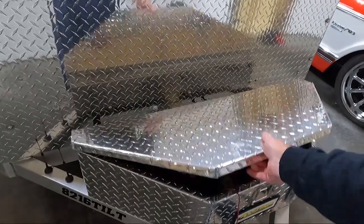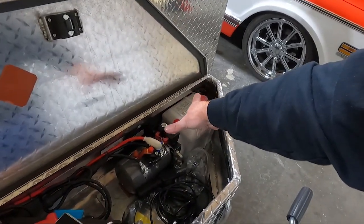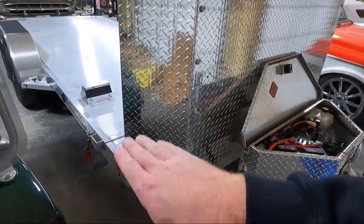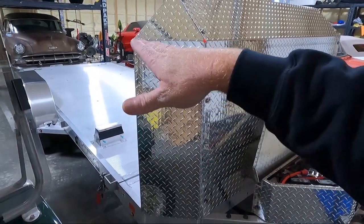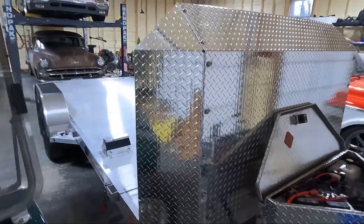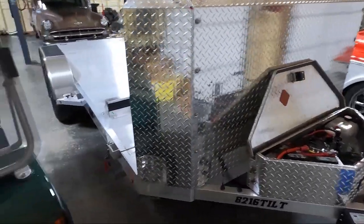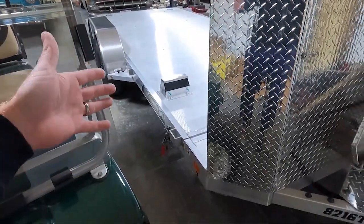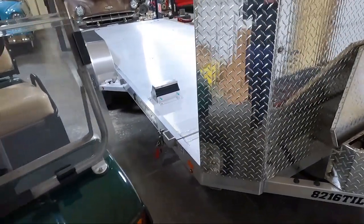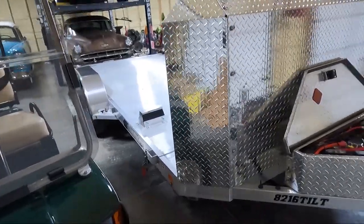All the controls are in this box. We have the reservoir for the hydraulics, because this used to be what you'd consider an inertia tilt — the weight of the vehicle would tilt the trailer, or you'd unlatch it and lower it down. He didn't like that, so while he left the original mechanism underneath and you can go back to that, he added a hydraulic cylinder from Aluma — he actually bought it from the company since they make that as an option — and retrofitted it into this trailer. It has a key fob so I can stand back and push a button to tilt the trailer manually, which is absolutely amazing. I love that feature.